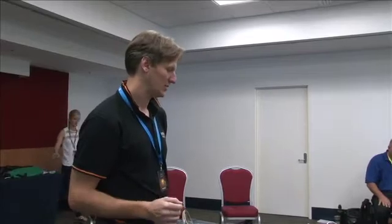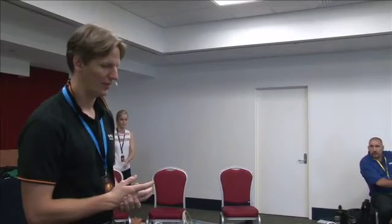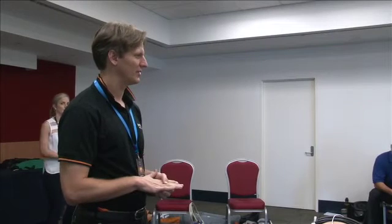Welcome, guys. This is the mechanical CPR station, and I think mechanical CPR is really interesting. It's a really interesting time for it at the moment, in particular in the light of the CHEAR study, which is going to be done pretty soon.